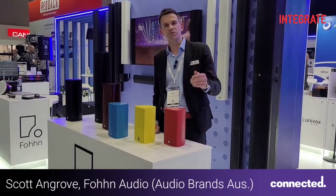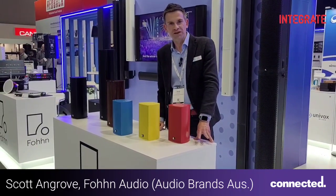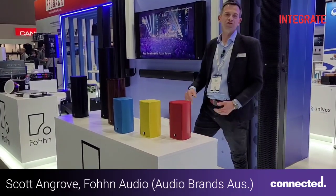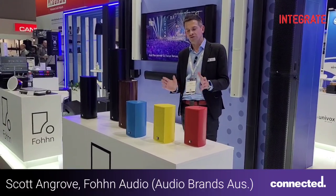Welcome to the world of FOND. I'm Scott from Audio Brands Australia here at Integrate 2023. FOND Audio — innovative audio solutions made in Germany, here at Integrate.